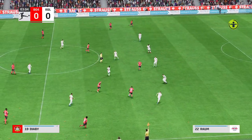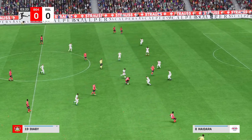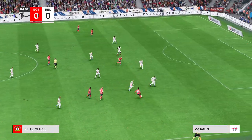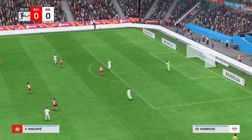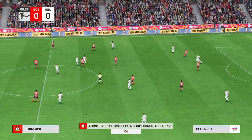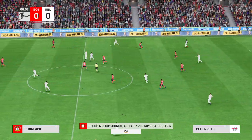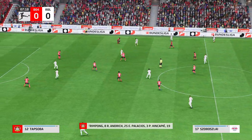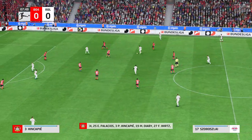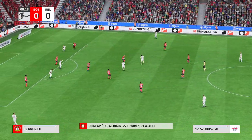The advantage accrues to the attacking side. Jeremy Frimpon, and he read it superbly. A look at the eleven for Leverkusen: Lukasz Hradecky is the goalkeeper, Edmond Tapsoba plays alongside Jonathan Tah in central defence, and they line up with just the one striker looking to do a bit of damage.